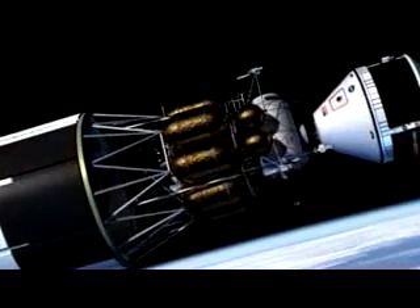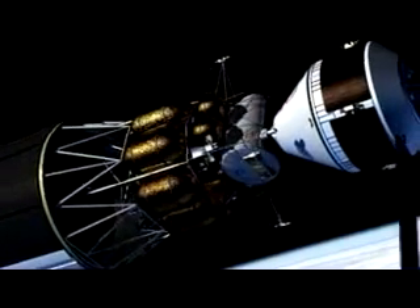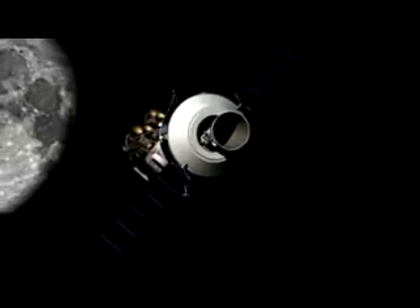The cargo vehicle's Earth departure stage will carry the lunar lander to orbit and dock with the crew capsule. After checking out all systems, the Earth departure stage will perform a translunar injection burn, and it's off to the Moon.